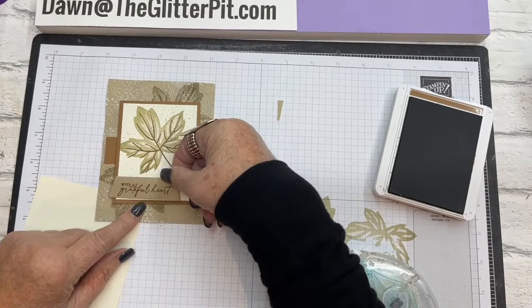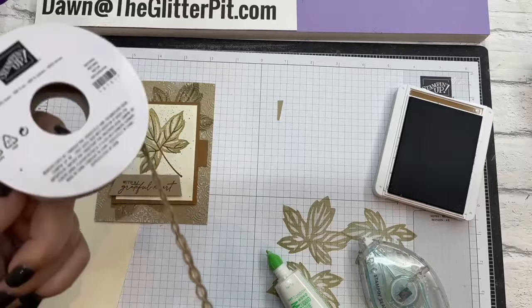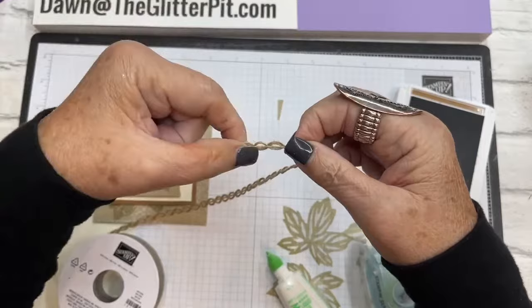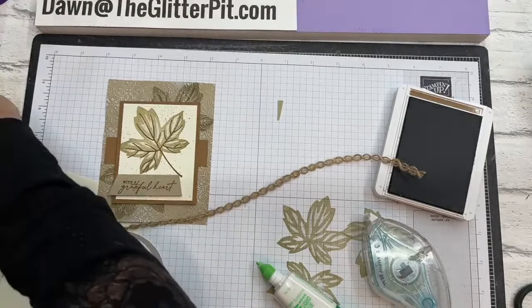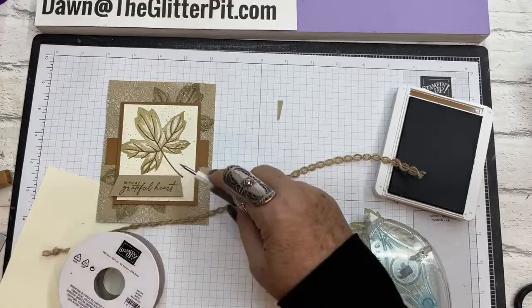So pretty! This card really does a lot of techniques in one. The greeting goes right over the center of that strip with more dimensionals. Then I took some of this ribbon — the Natural one-fourth Wavy Trim. All I did was tie a knot at the end, just pull it, nothing fancy. Just add a little something-something to the end of your tag, cut it off, and put a glue dot at the end.